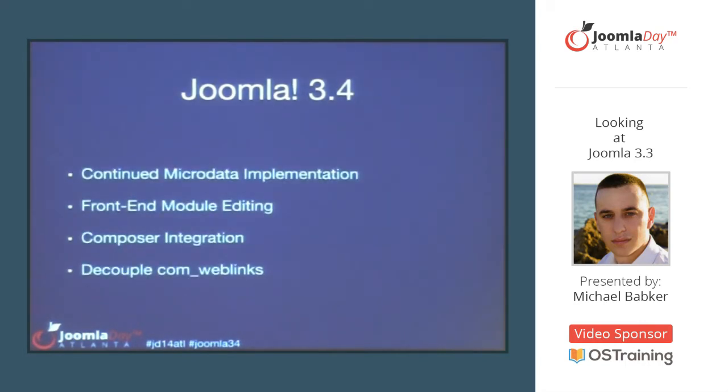We have a vision for the 3.4 release. We're going to continue with our microdata implementation, we aim to get front-end module editing in this time, and we're planning Composer integration. If you're not familiar with Composer, it's a dependency management tool for PHP frameworks that lets you bring in external code bases with ease. This helps us because we have Joomla framework code in the code base with its own dependencies — the updated registry package brings in some Symfony code, and some of our external libraries are listed on Composer. Bringing in code this way makes it easier to manage our dependencies.